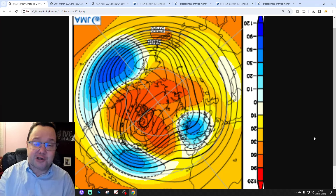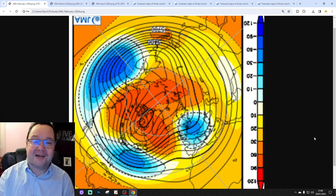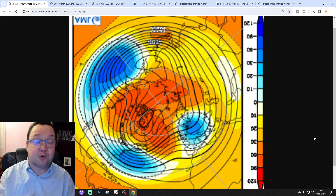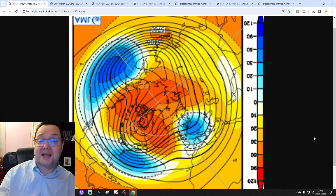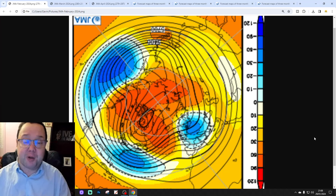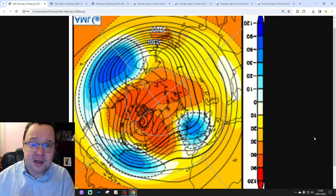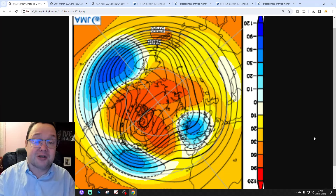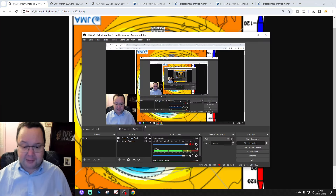Thanks to the JMA, the Japanese Meteorological Agency, for supplying the charts and data here. We did the first seasonal roundup for spring 2024 at the weekend on Saturday, and we didn't include the JMA in that. You can get a lot of information from the JMA, but we haven't got time to drill down in detail, so that's why we always like to take this out and have a look at it in its own terms.